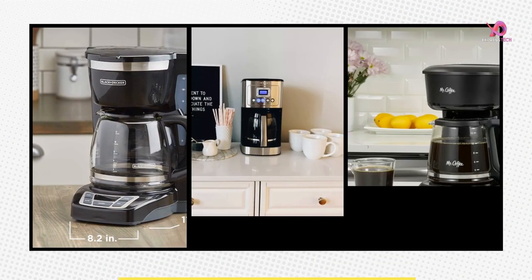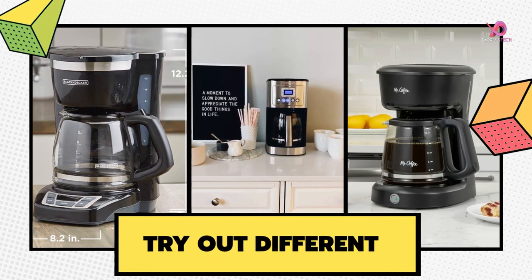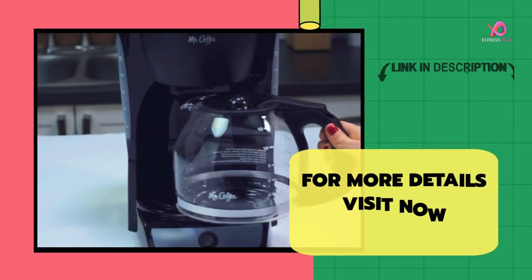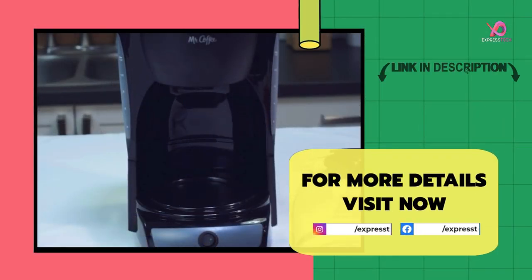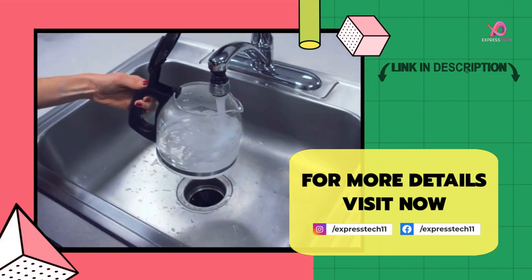There are many choices, and I hope we helped you make the best one. Please like and comment on the video if you found this review helpful. For more details, visit the link in the description. Thank you for watching.